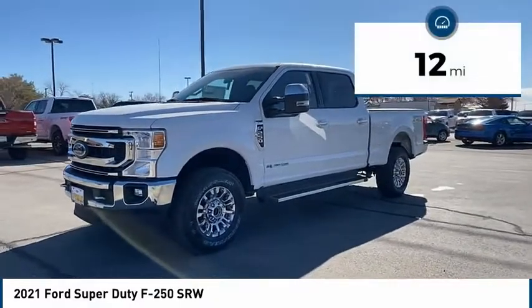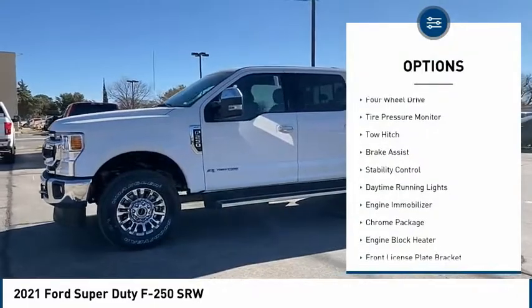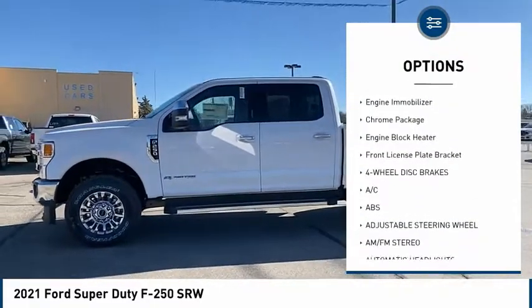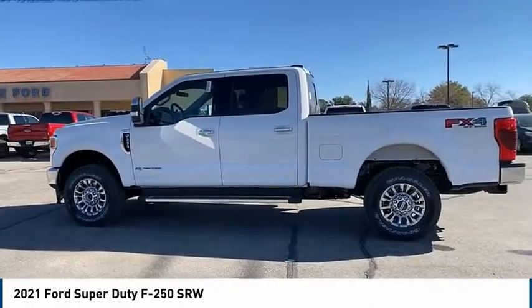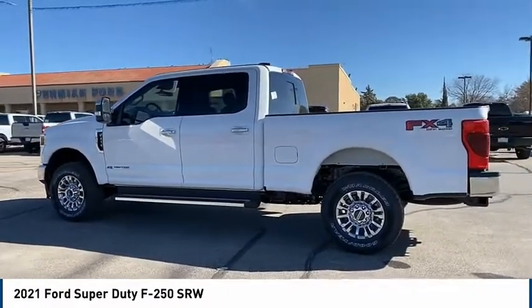This vehicle has less than 100 miles. Here are some of this vehicle's great options: four-wheel drive, tire pressure monitor, tow hitch, brake assist, stability control, daytime running lights, engine immobilizer, chrome package, engine block heater, front license plate bracket.